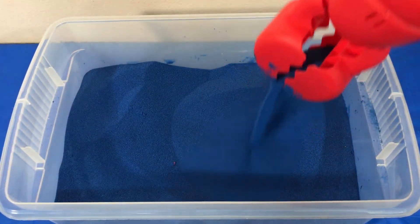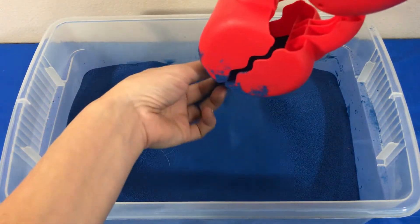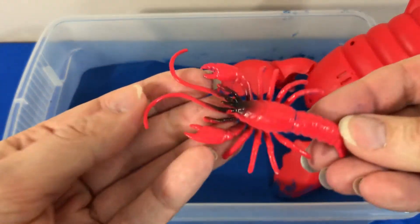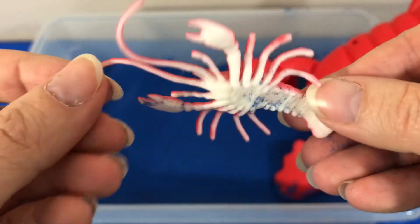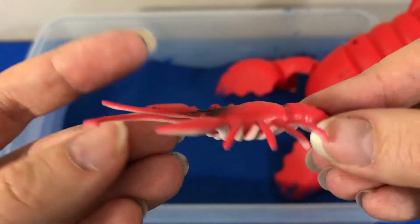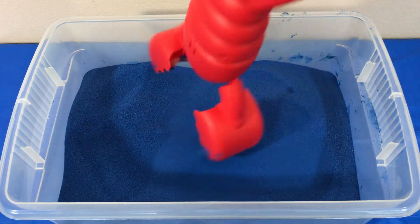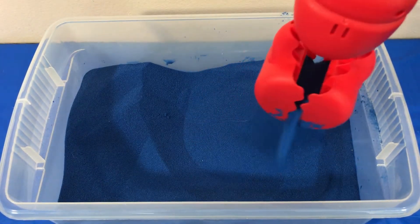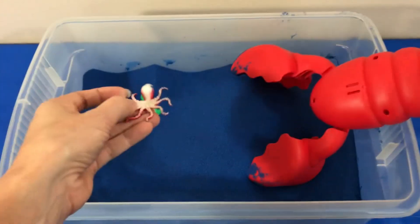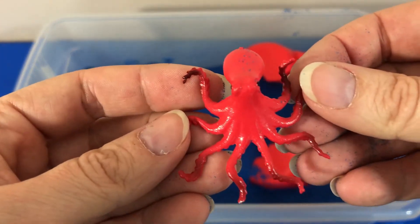I think we have some more in here. We found a red lobster. Look at all those legs. I'm sure we have a few more in here. Let's keep searching. Green. Red octopus.